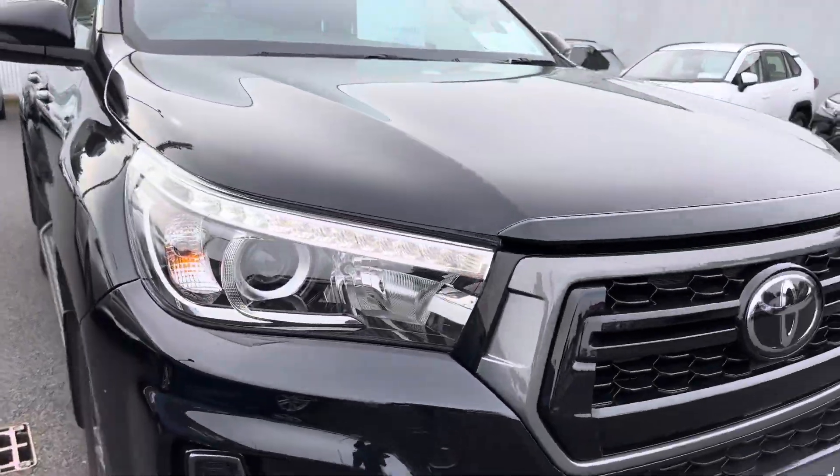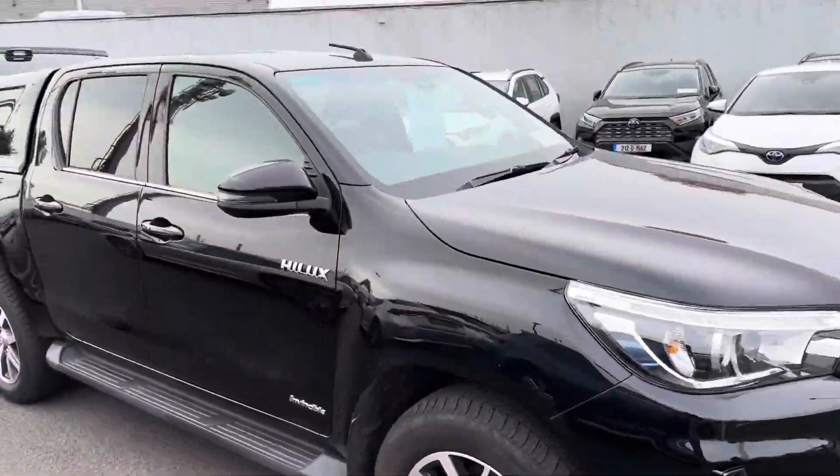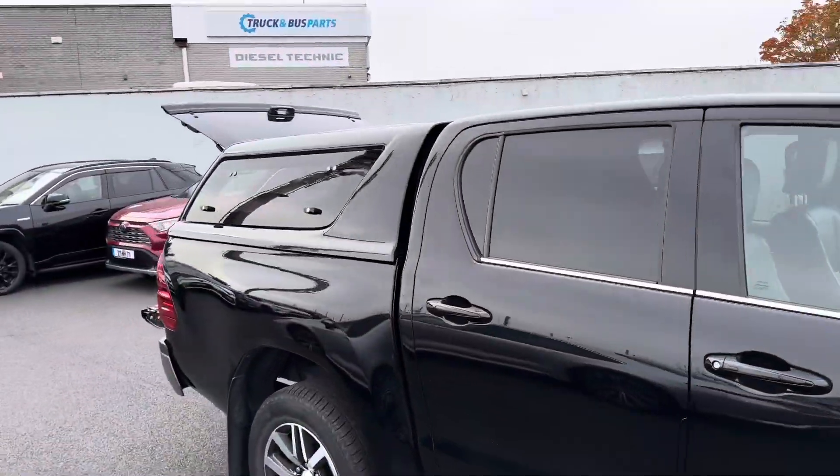We have the daytime running lights, LED low beam, front fog lights, and 18-inch machine-polished alloy wheels.